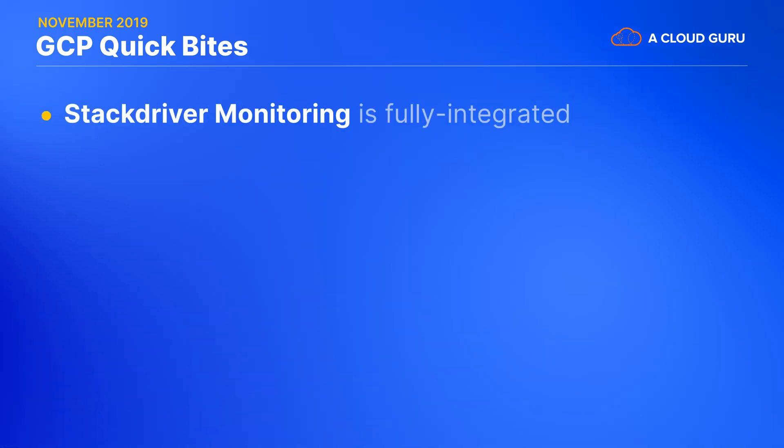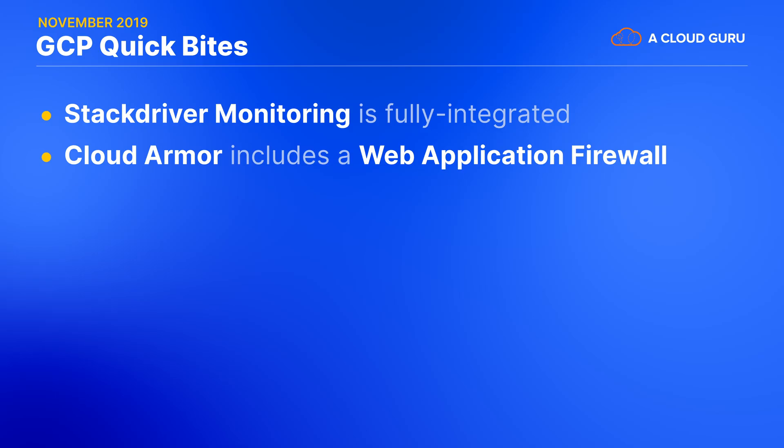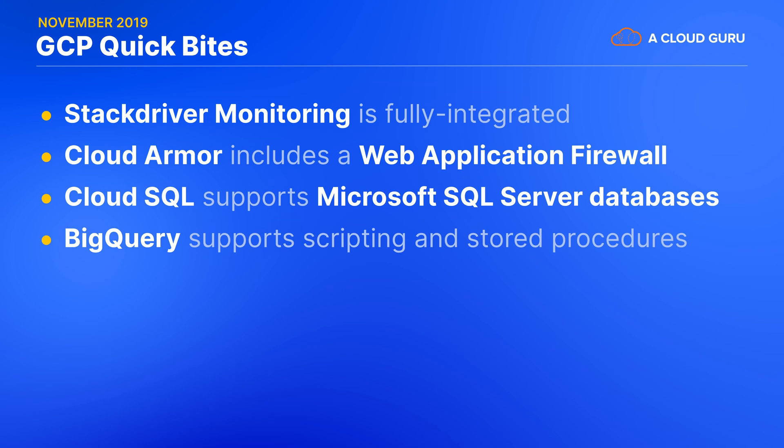Lots of great new stuff is now available in beta too. It may not come with an SLA, but Google still has a pretty high standard for beta products. Let's run down that list. Stackdriver Monitoring is now being fully integrated into the main Google Cloud console. Cloud Armor now includes a web application firewall — a WAF — so you can apply rules to mitigate all sorts of security threats, and this also integrates with Cloud SCC, the Security Command Center. Google's fully managed Cloud SQL product now supports Microsoft SQL Server databases too. You get high availability, automatic backups, automatic storage scaling, and more. BigQuery now supports scripting and stored procedures, so you can do all sorts of custom processing beyond just pure SQL and share that code via the dataset, all at no extra cost.